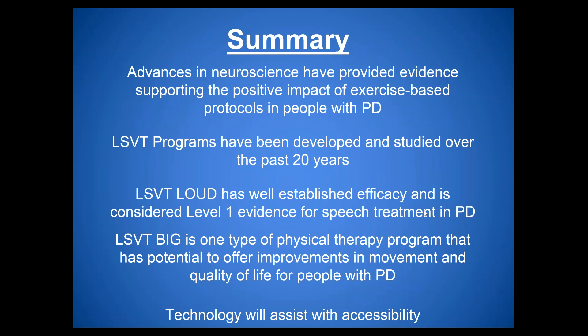In summary: advances in neuroscience support the positive impact of exercise protocols in Parkinson's disease. LSVT programs have been developed and studied for 25 plus years. LSVT Loud has well-established efficacy and is considered level one evidence for speech treatment in Parkinson's. LSVT Big offers potential improvements in movement and quality of life. Technology can assist with accessibility of LSVT Loud.